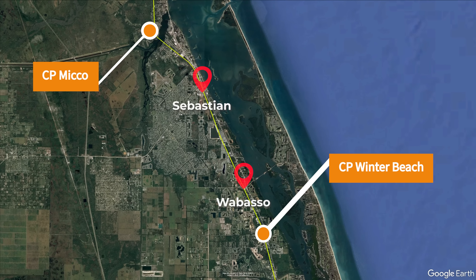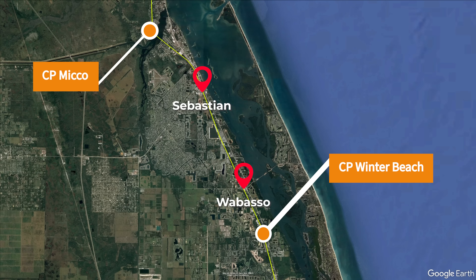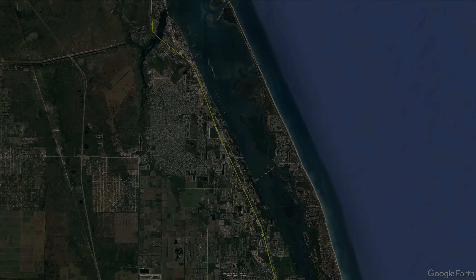This is not a super drone-heavy update, instead being primarily views from the crossings across multiple dates. If you'd rather skip ahead to the test trains, they would begin at about the 13-minute mark.